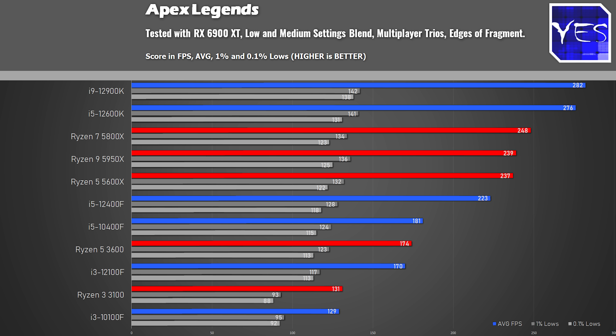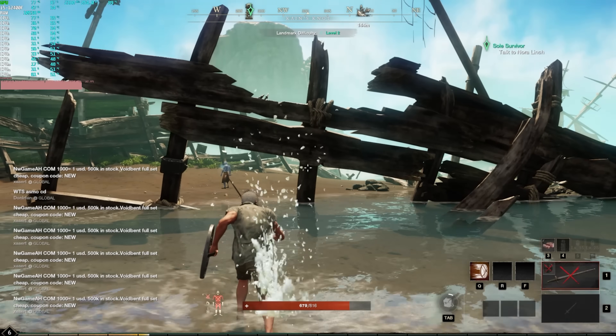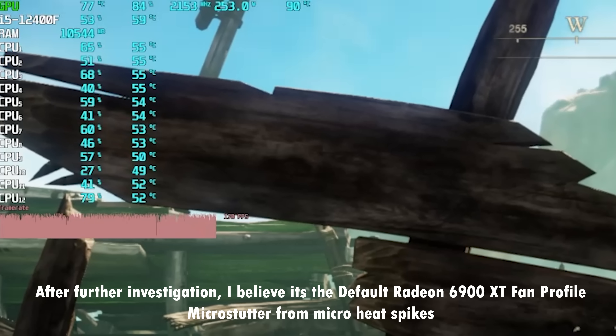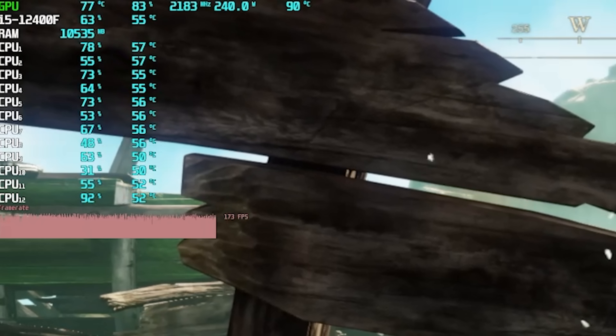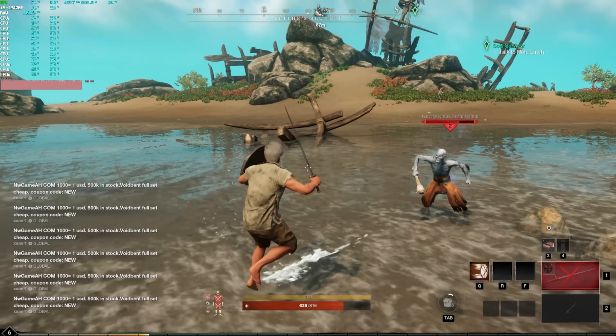The next title is New World, where we tested at very high settings and still got close to 200 average FPS. One thing to note is that at this FPS level, after running the benchmark for a while, the 1% and 0.1% lows were reminiscent of GTA V, where higher FPS seems to break the game engine causing stuttering. In other words, the 12400F is more than capable of delivering all the FPS the New World game engine can handle.